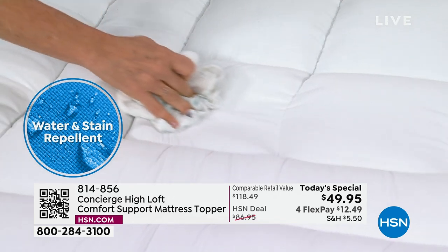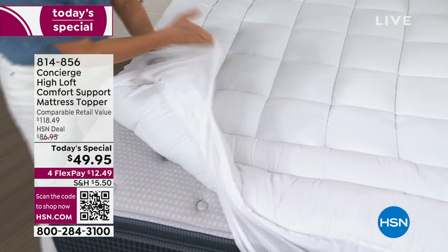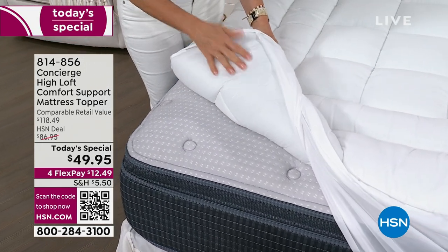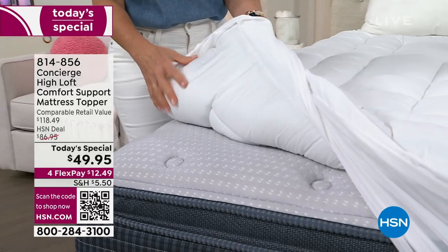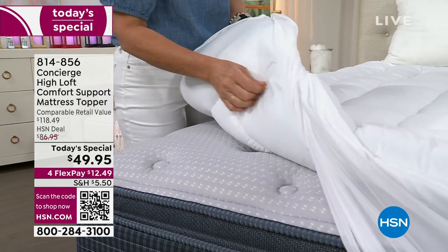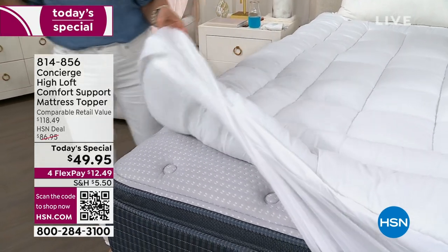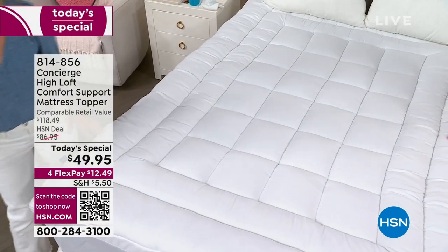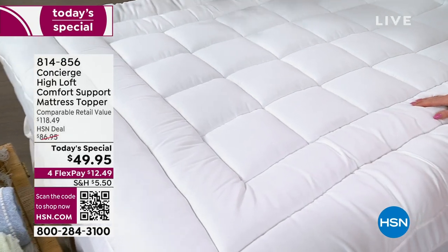A lot of people think you need plastic on the bottom for protection — but plastic feels and sounds like a shower curtain. It's crunchy, really hot, and you can hear yourself every time you move. This has soft brushed microfiber on the bottom — not that weird paper fabric that tears every time you wash it. These are so durable and last. I have Concierge toppers on every one of my beds and they last years and years. Think about how many things you use every single day, hopefully eight hours, year after year — it's such a great investment.